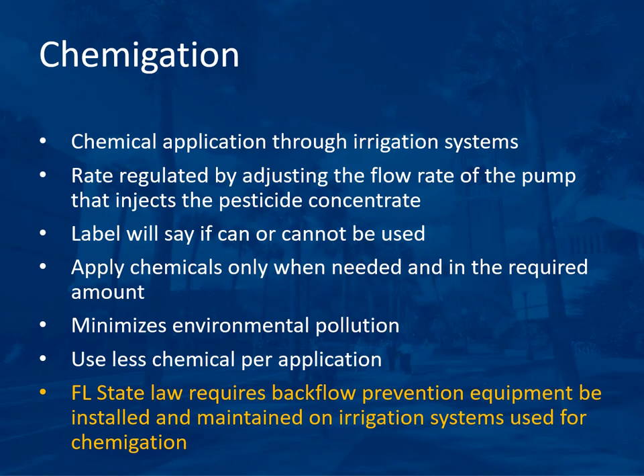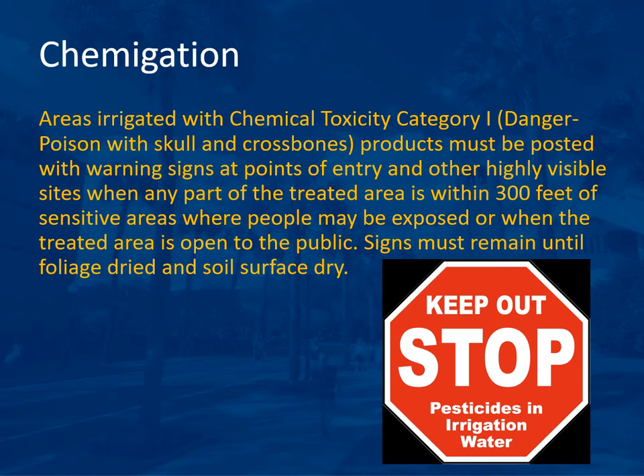With air blast sprayers, a lower spray volume can deposit as much or more pesticide than higher volumes with less spray runoff and more uniform spray distribution. As volume decreases and speed increases, variability of spray distribution and drift potential increase. A rate of 250 gallons per acre at 2.5 miles per hour is a good compromise for most pests. Chemigation adjusts the rate by the flow rate of the pump injecting the pesticide concentrate. Backflow prevention equipment is required by Florida state law on irrigation systems used for chemigation. Areas irrigated with toxicity category one products must be posted with warning signs at points of entry when any part of the treated area is within 300 feet of sensitive areas or when the treated area is open to the public.